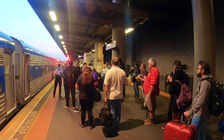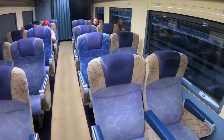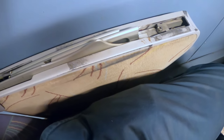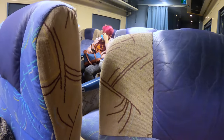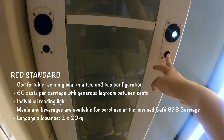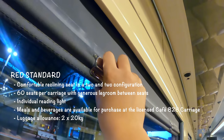Boarding commenced approximately 40 minutes before departure. First, the red standard class seats: they are in a 2-2 configuration with a total of 15 rows — 60 seats per carriage. The seats have generous legroom, a tray table stored in the armrest, and each seat is reclinable. There is an overhead luggage rack on either side of the train and an individually controlled reading light above each seat. A wheelchair-accessible toilet is located at the back of the carriage. The luggage allowance for red standard class is 2x20kg.